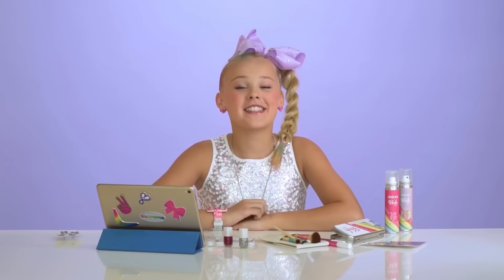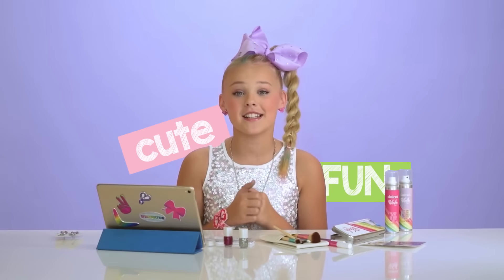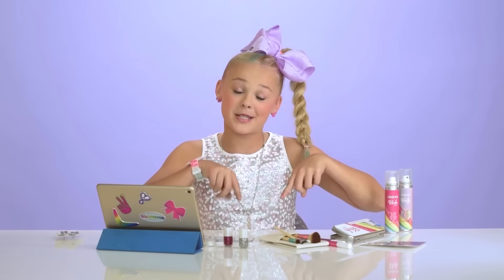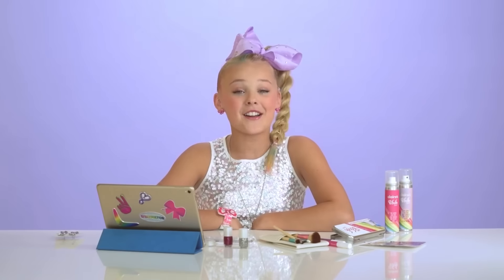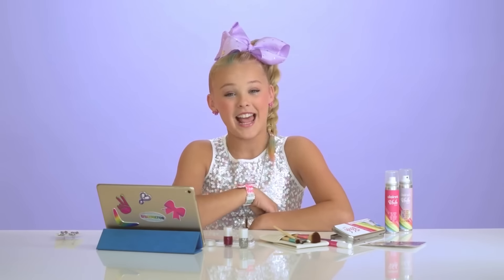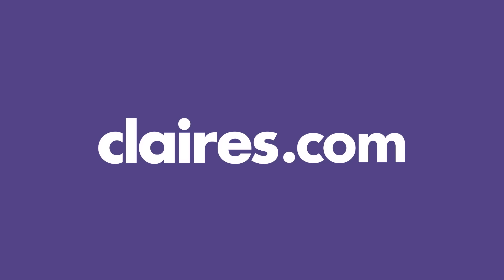Voila! Alright you guys, thank you so much for watching this video. This is my final look. I love this look — it's just kind of cute and fun and sassy and amazing and bright and colorful and neon and me. Thank you for watching this video. Make sure you subscribe to the Claire's YouTube channel by clicking that little red subscribe button down below. Follow me on all social media at itsjojosiwa and on Snapchat at dancerjojosiwa. Make sure you follow Claire's on social media at Claire's Stores. And check out my new line in Claire's — it's pretty amazing, it's online and in the real stores. I love you guys so much. Peace out, see you next time. Bye!